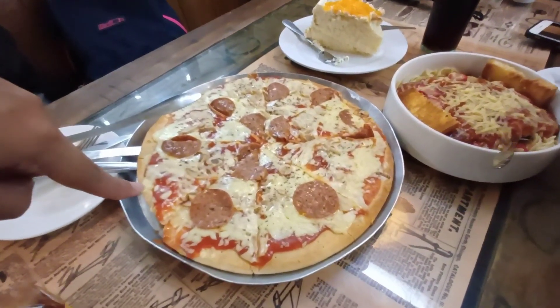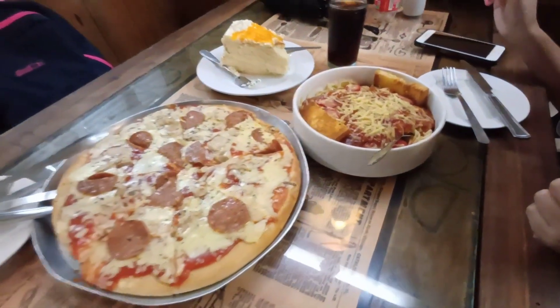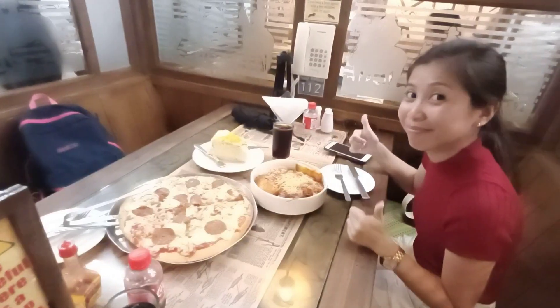We ordered pizza pepperoni, spaghetti, and mango cake. The portions are American-sized — and it's really good. Besides being a unique restaurant with a museum-like feel, they also help the community by employing deaf and mute kitchen staff, supporting local livelihood.